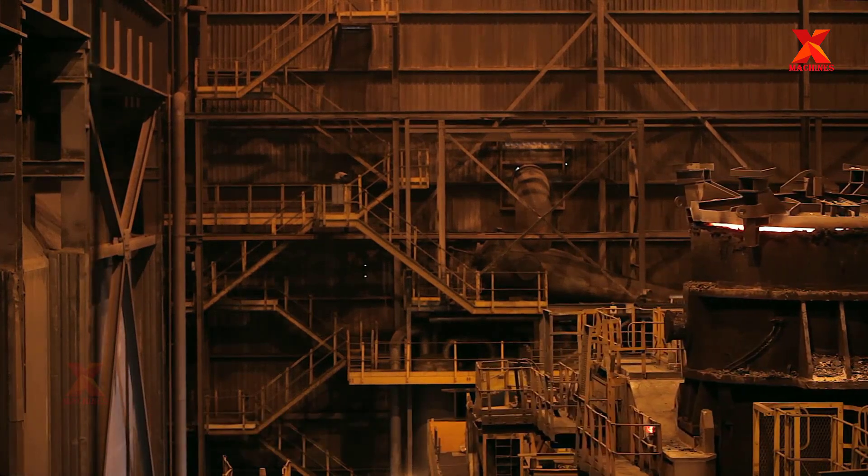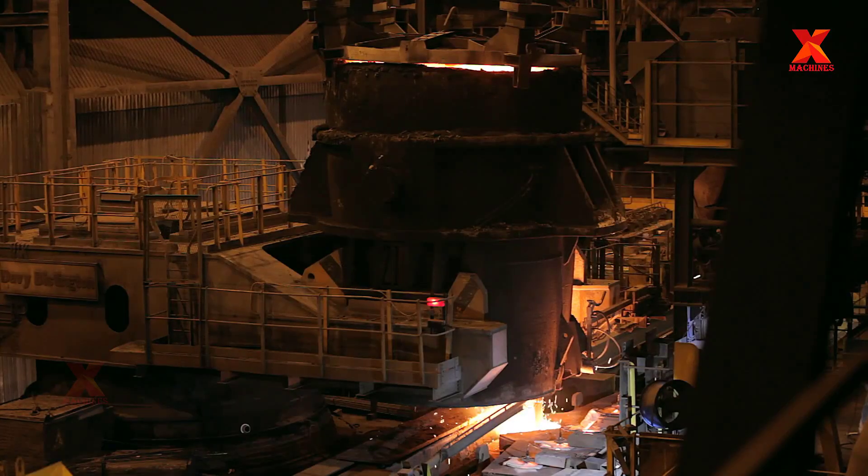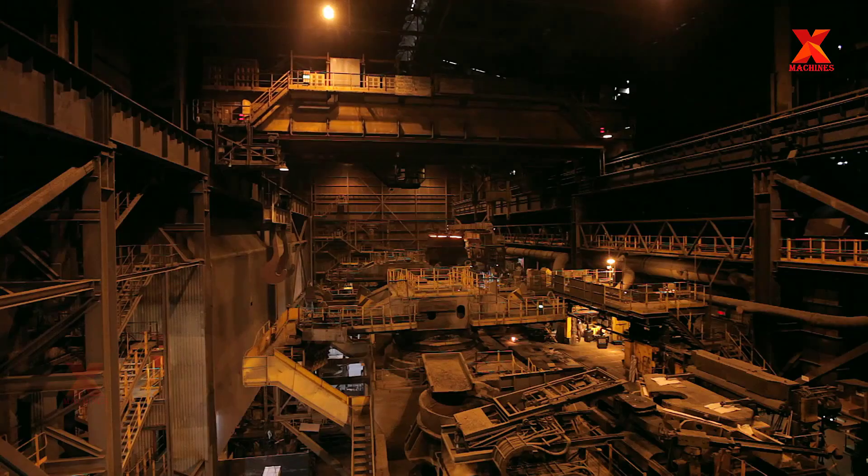When the heat meets the specified chemical composition and temperature, the ladle is transferred to the continuous casting machine. At this stage, the final control of the chemical analysis of the heat is carried out and is reported on the material test certificate.